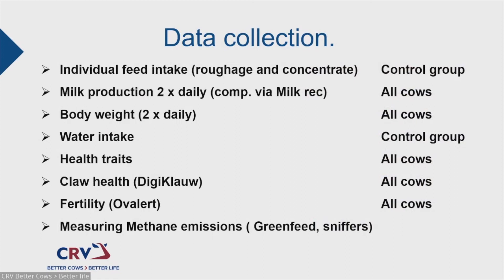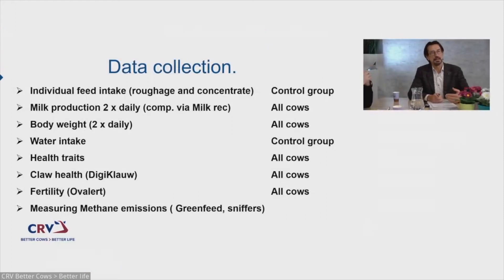What are we measuring on those farms? Of course feed intake, roughage and concentrate, milk production daily, body weight two or three times daily depending on milking frequency, water intake, health traits, claw health by DigiClaw, fertility by Overlord. We will also start measuring methane emissions on some farms using green feed and sniffers. As you can see, we collect a lot of data daily from those farms.